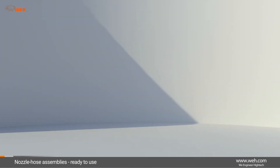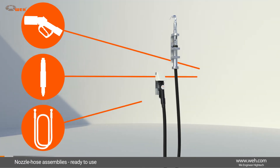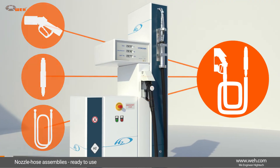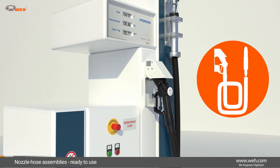Included in our hydrogen products, we highly recommend our top-selling nozzle hose assemblies. They consist of a nozzle and breakaway coupling as well as hoses in a range of length options. They are fully assembled, tested, and ready to be used at the dispenser.